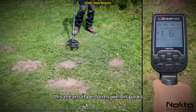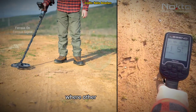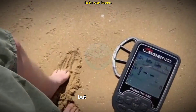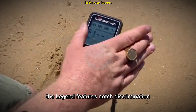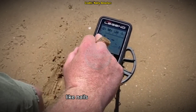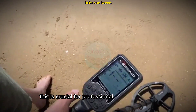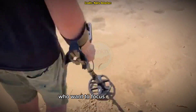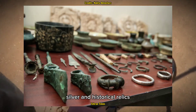This means it performs well in parks, beaches, and even highly mineralized areas where other detectors fail. The Legend also features notch discrimination, allowing users to filter out unwanted signals like nails or aluminum foil. This is crucial for professional treasure hunters who want to focus only on gold, silver, and historical relics.